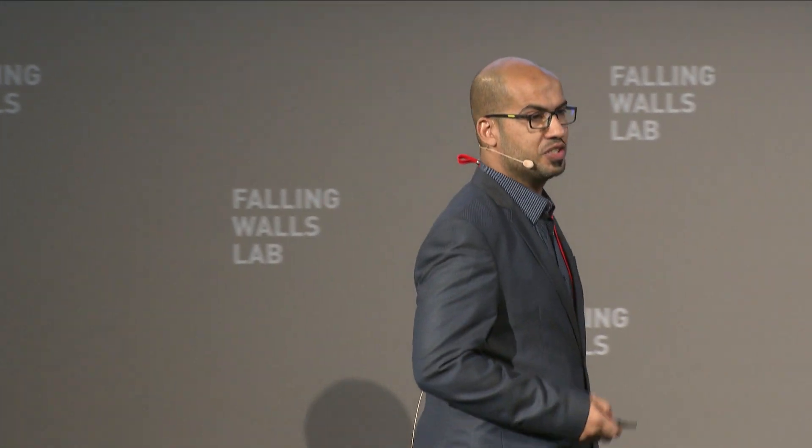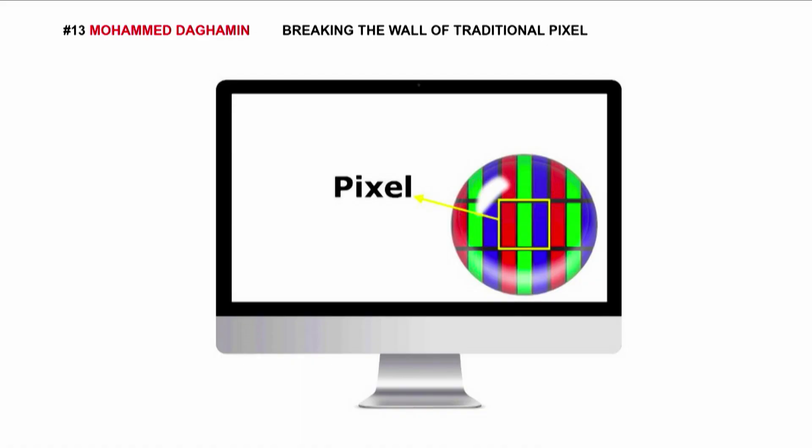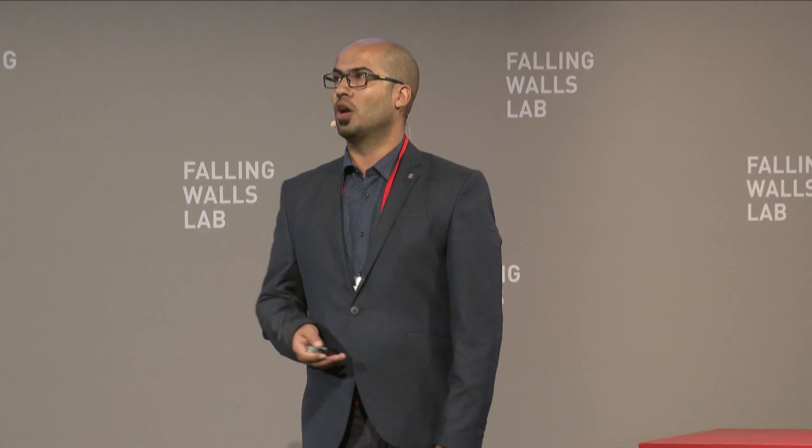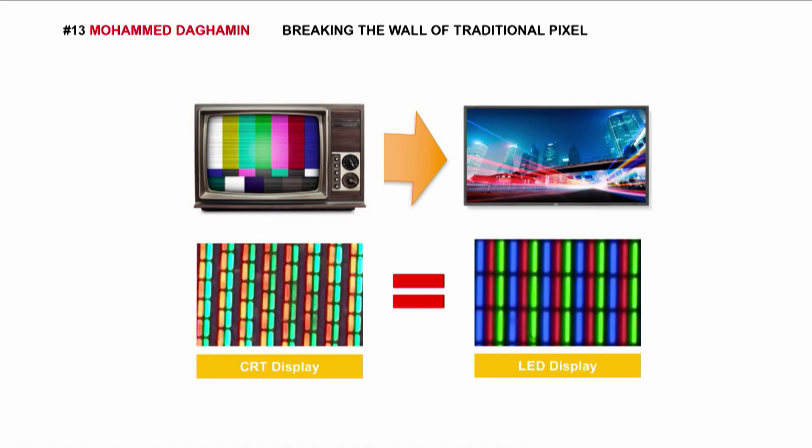This is the pixel, a small point in our display screen. It's made from three sub-pixels: red, green, and blue. Starting from the old TV until our day, the only change made on the pixel is size and material.